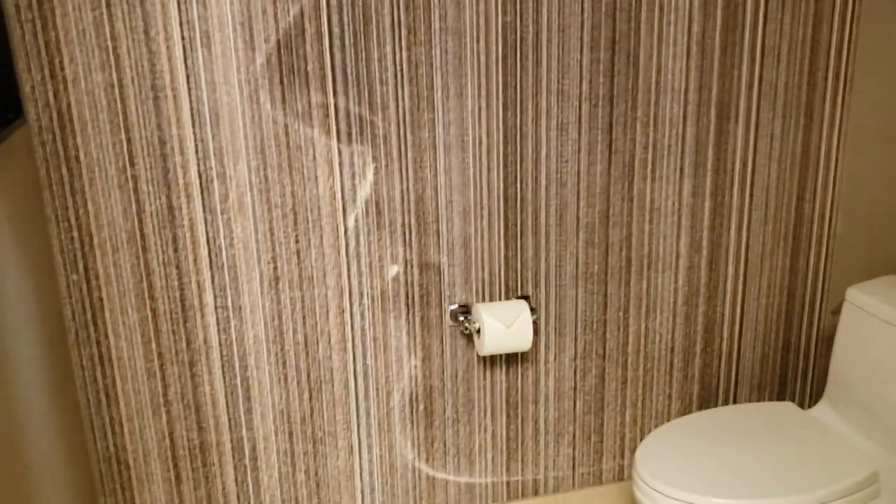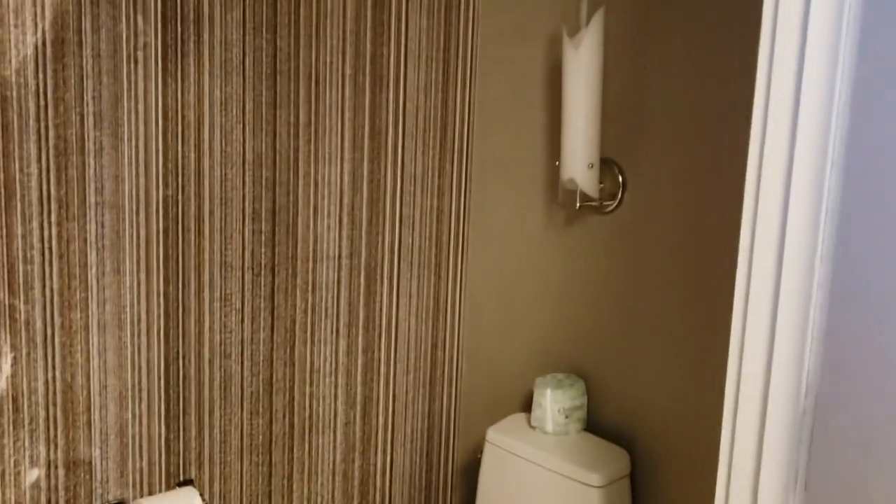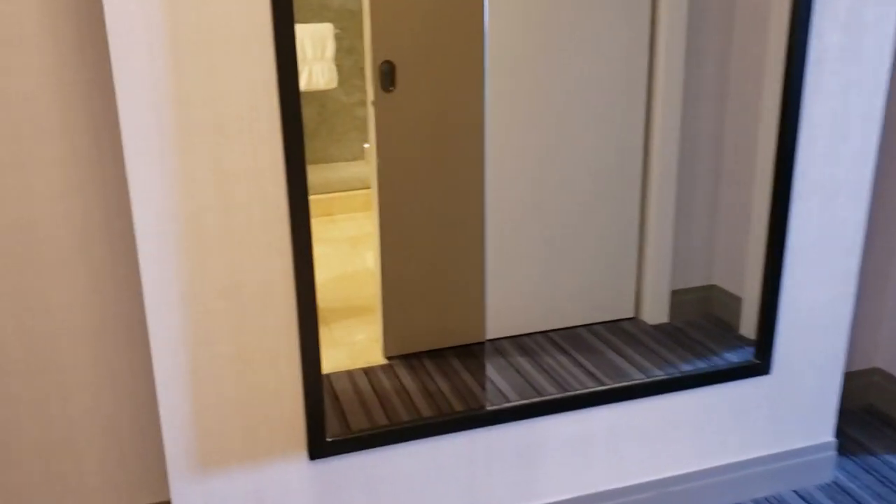The bathroom is behind its own little door, just in case you want your privacy. Basic little bathroom stall. All right, let's head out of the bathroom and go to our right.